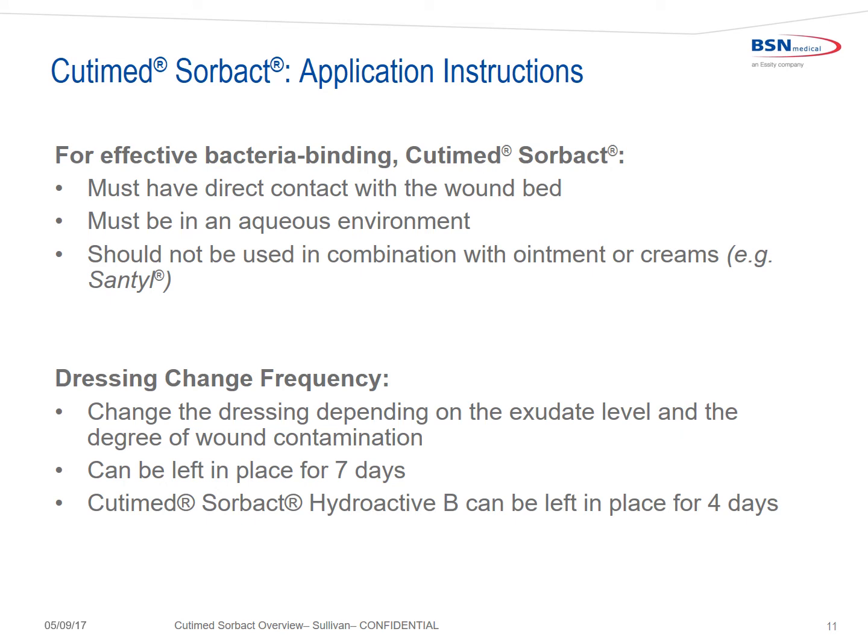For effective bacterial binding, Cutimed Sorbact must have direct contact with the wound bed for hydrophobic interaction to occur. It also must be in a moist, aqueous environment, and should not be used in combination with ointments or creams such as santyl that would inhibit hydrophobic interaction. The dressing change frequency will depend on which product you're using, and also on the exudate level and degree of wound contamination. Most products can be left in place for up to 7 days. Cutimed Sorbact Hydroactive B can be left in place for up to 4 days. For more information on specific products, please refer to the package inserts.